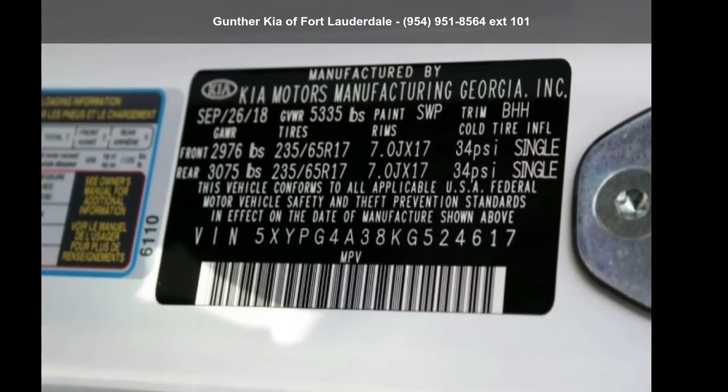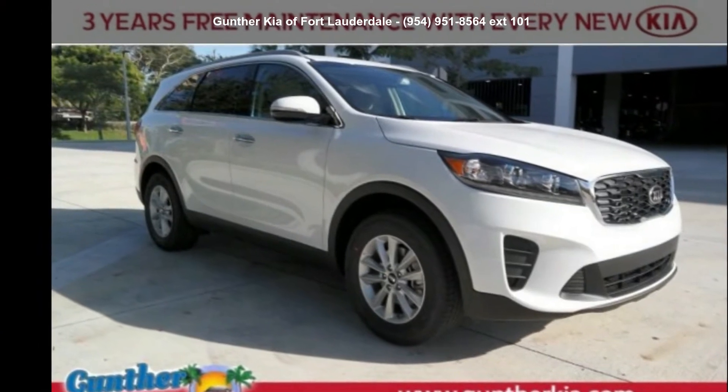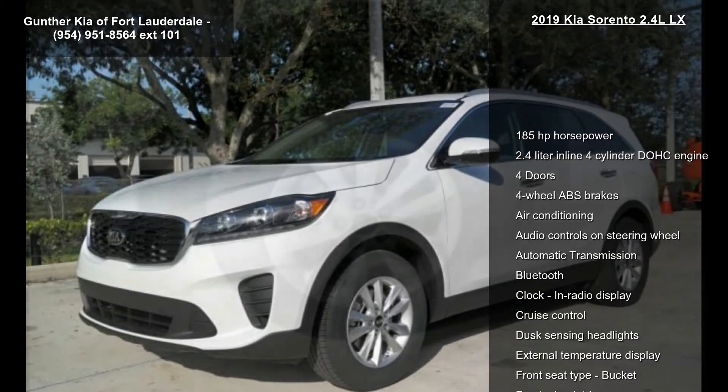Arrive in style with this Kia 2019 Sorento 2.4L LX. If you are looking for a first-rate auto, this one could be yours today. Enjoy these notable features: